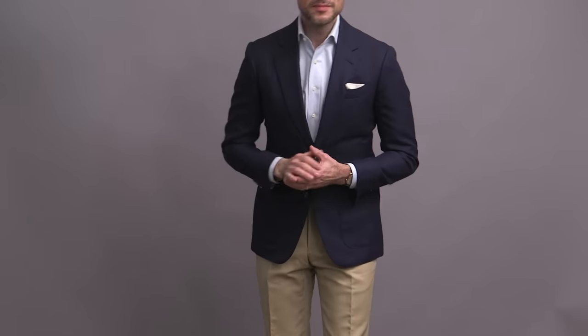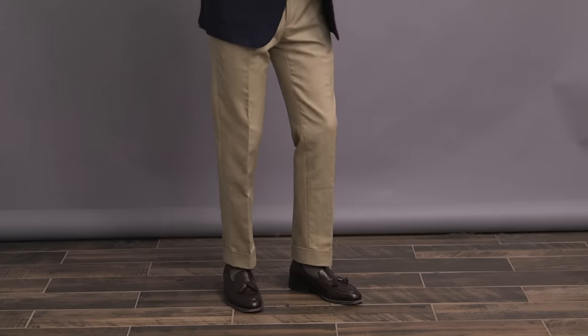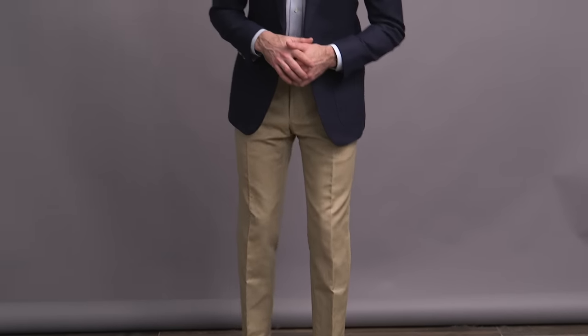Here we've got more or less a classic menswear uniform: navy jacket, ice blue Oxford cloth shirt, khaki cotton trousers. Such an easy look. You could add a tie — a medallion tie would look really good with this too — but I wanted to keep it on the more casual side, so I went without. And then the loafers are a nice casual touch to finish it off.